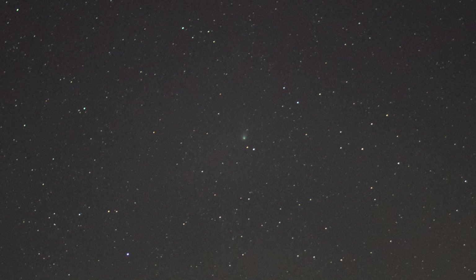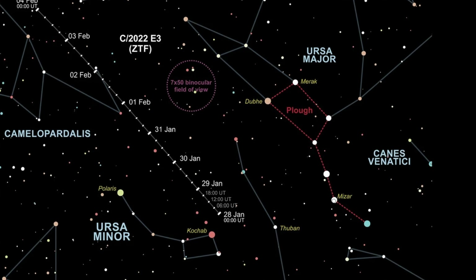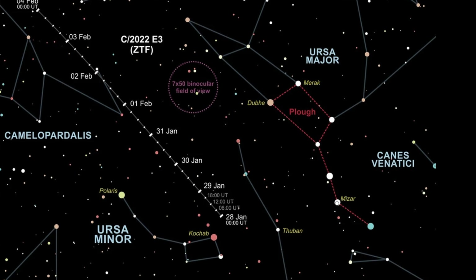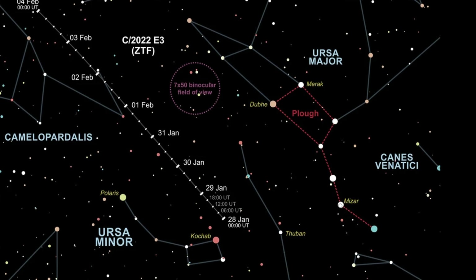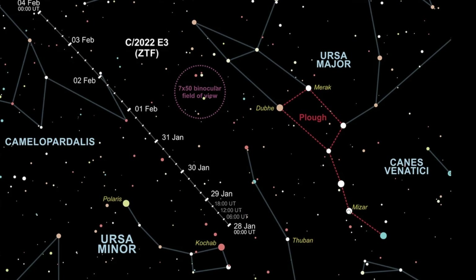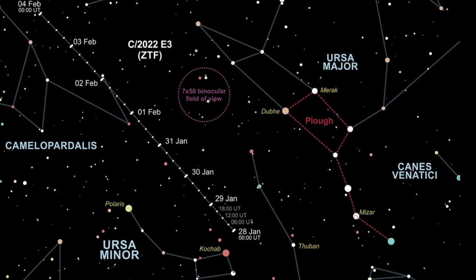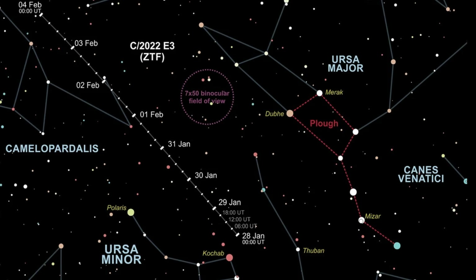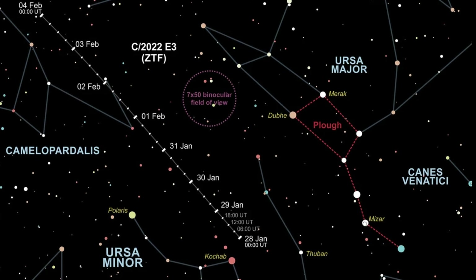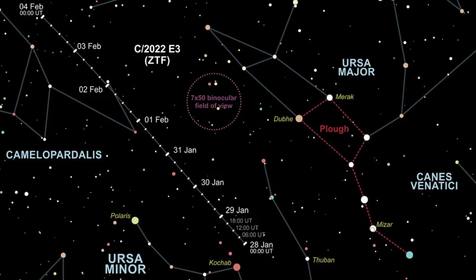I'm going to put a map on the screen now of where the comet is and where it's going to be as we go into early February. The closest pass to Earth is going to be on February the 2nd, so there's still time to get it if you're watching this video. As it gets closer to Earth it actually moves across the sky against the background stars quite a bit faster.